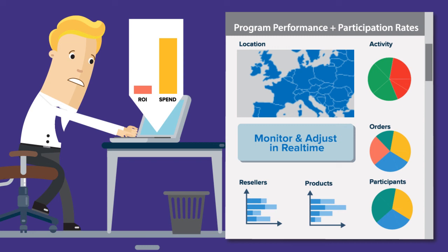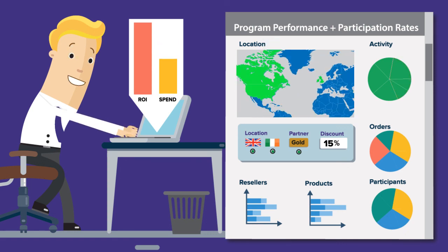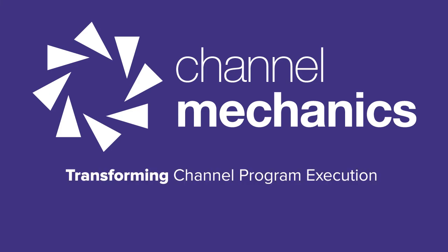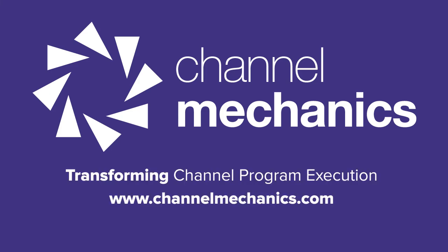Now that you've leveraged the Channel It platform to build, communicate, and launch your sales idea, you can sit back and monitor its performance in real time via simple dashboards and adjust an offer on the fly to ensure the best possible results. Visit channelmechanics.com and request a demo today.